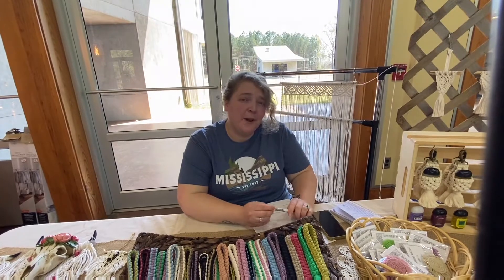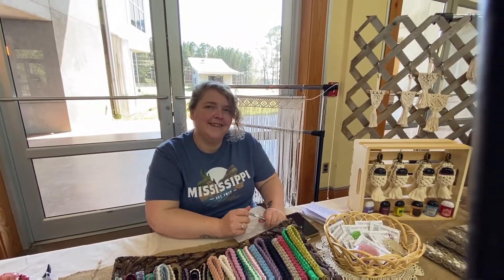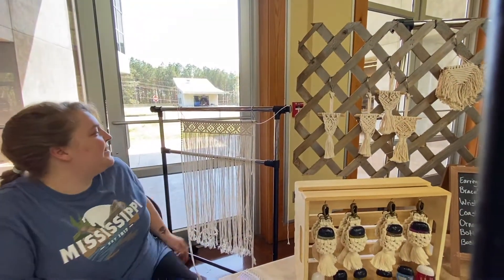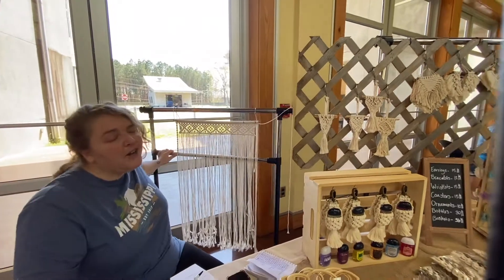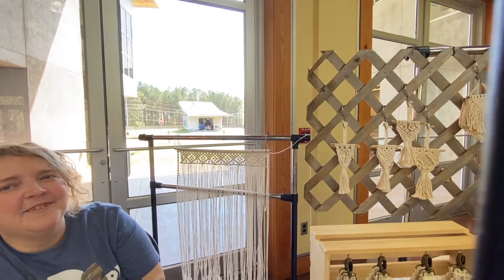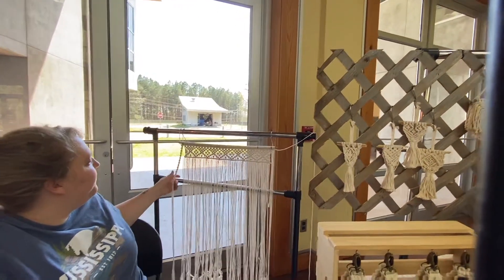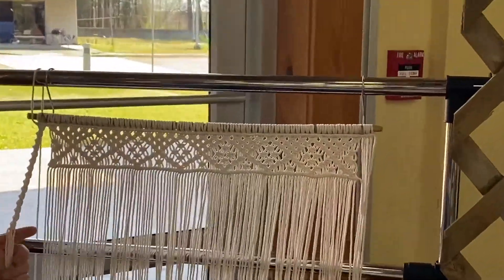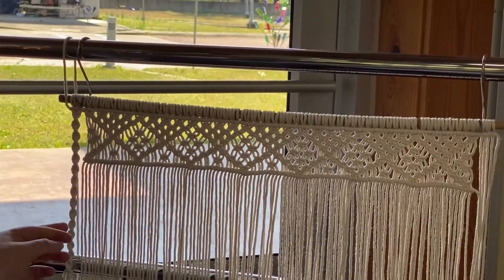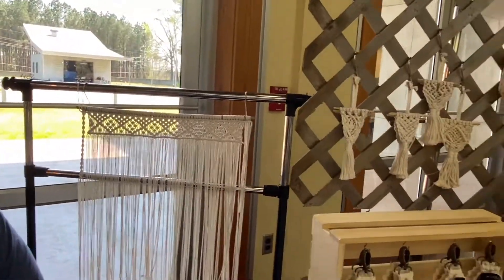My grandmother taught me when I was eight years old. She taught me how to make my first plant hangers. And is this a piece you're working on behind you? Yes, ma'am. It's going to be a curtain for my front door at home. What's happening on the edge over there — hold that out for us. Very nice. Let me get a close-up. Look at that design, you all.